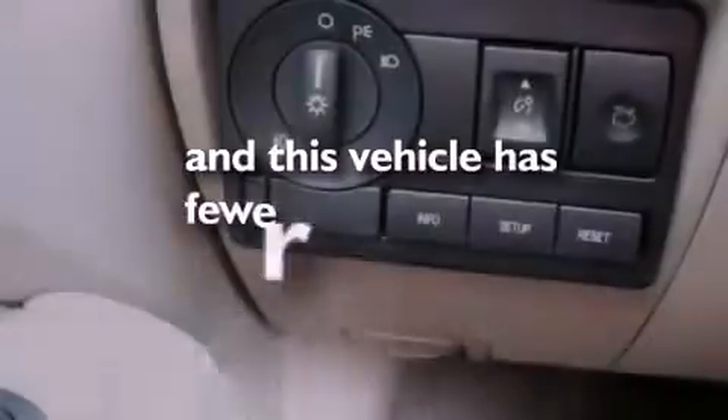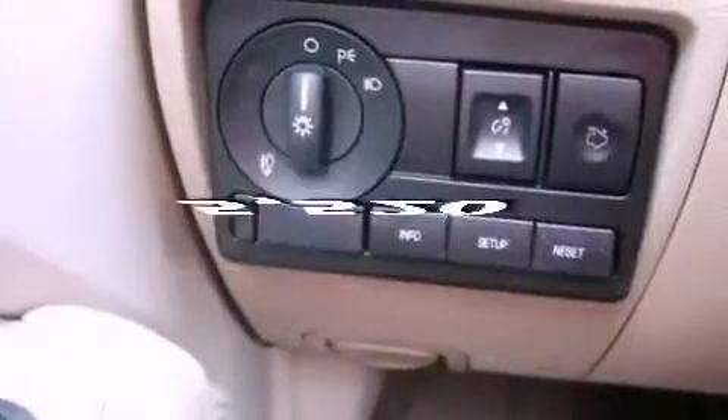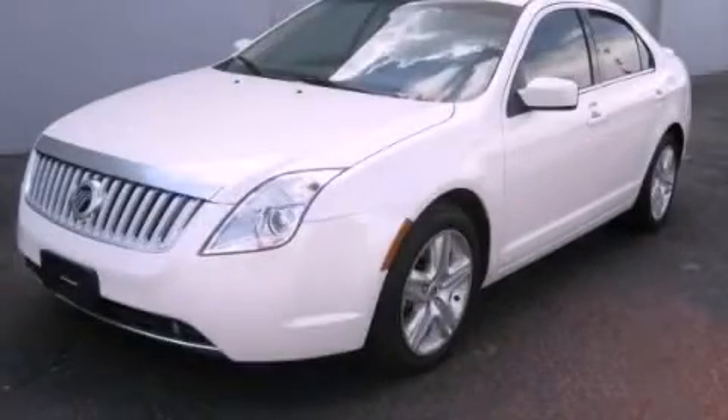This vehicle has fewer than 6,000 miles on the odometer. Contact us today and schedule your opportunity to see this vehicle in person.